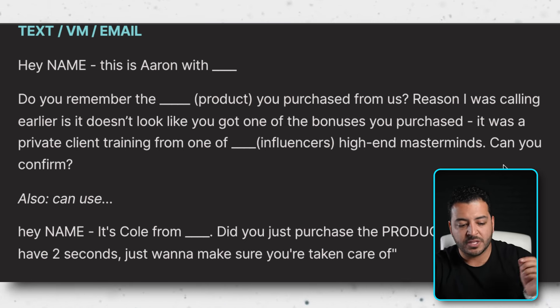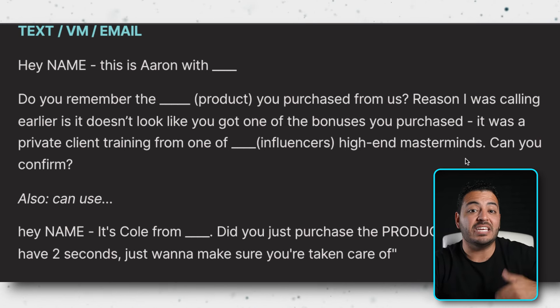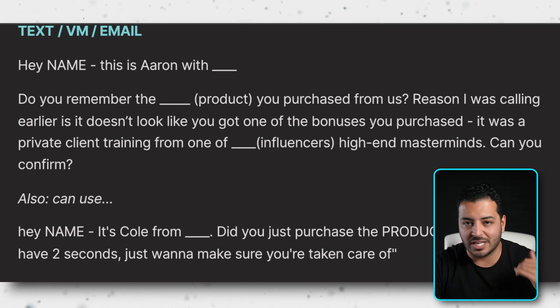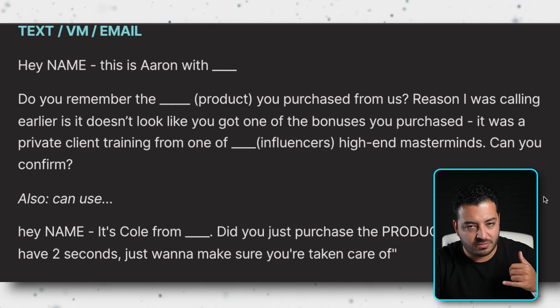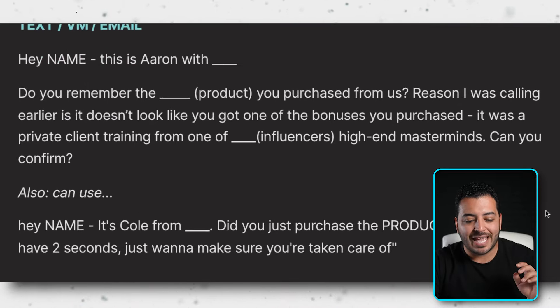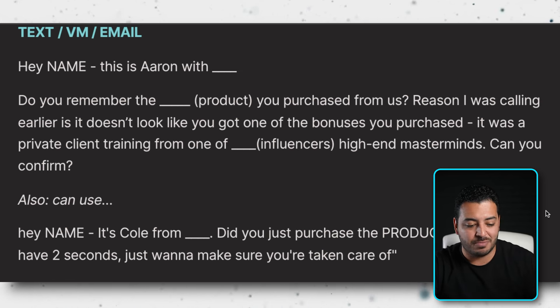What you're doing with these messages is giving them a reminder — people are opted into a million things, especially around Black Friday. If you text them, leave a voicemail, and email them, all of these stack on top of each other. When they see your name from multiple channels, it keeps you top of inbox. A useful hack: when people opt in they leave their phone number, so when you text and ask if they want the bonus thing — if they respond, you now know it's a valid number. Call them immediately, because you know they're on their phone and they want the thing.